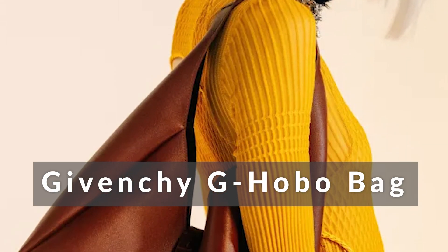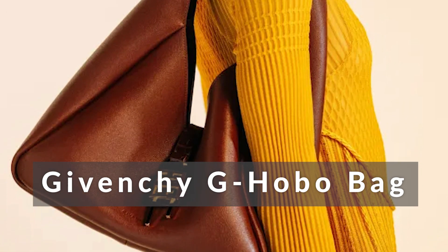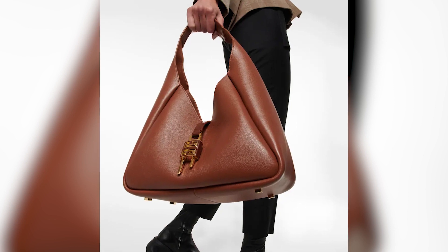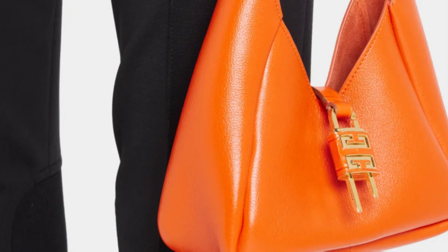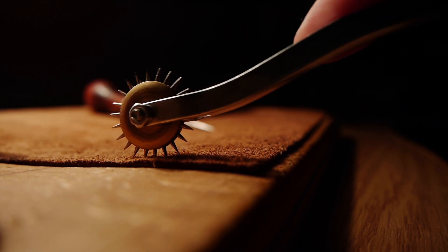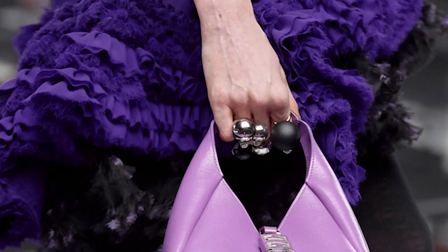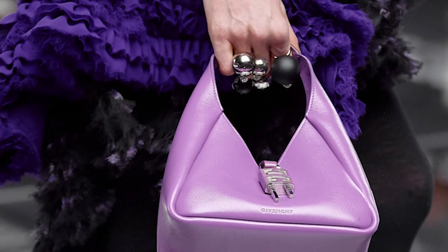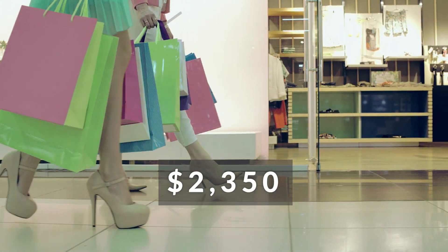Number 1: Givenchy G-Hobo Bag. The Givenchy G-Hobo bag is predicted to be the year's most fashionable handbag. Introduced with its fall-winter line, it is perfect for work and play. It's available in a wide range of sizes, from mini to medium, and in a variety of colors like purple, orange, and many more. The bag is crafted from soft grained calfskin leather and secured with a leather strap and the brand's signature metal 4G padlock. Large enough to carry all of your necessities while still looking great, the going rate for the medium-sized G-Hobo is $2,350.